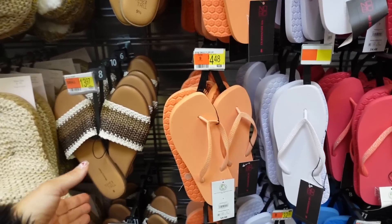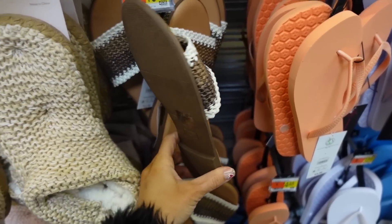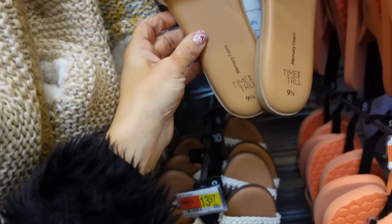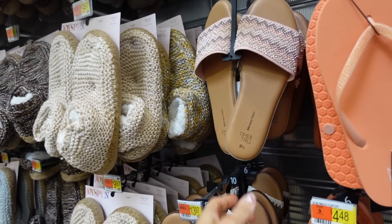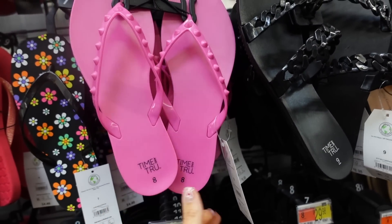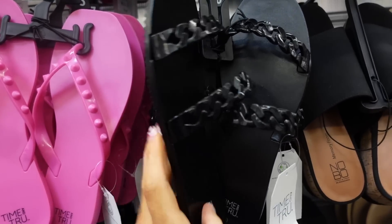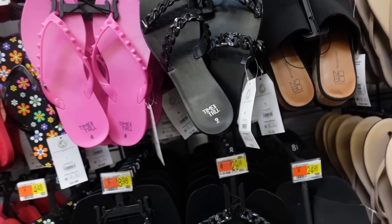Seeing new sandals for the first time this year at Walmart. From Time and True, these have a rounded toe with a straw slide detail and a rubber bottom. They come in brown and white and also a rhinestone option — $12.98. There are also classic rubber faux-grommet flip flops at $8.98 in pink and black, and a rubber slide with double band in a chain look, completely rubber in black, also $8.98.